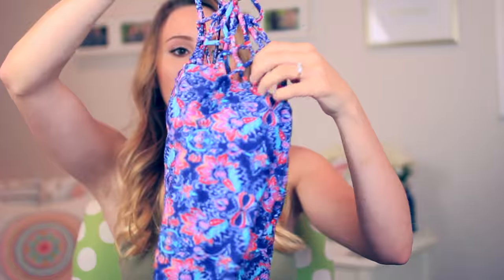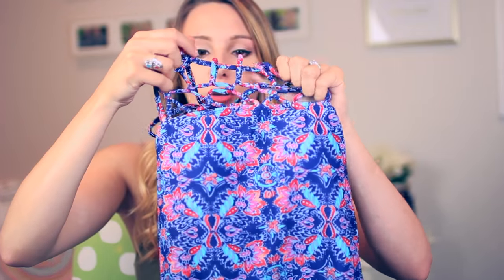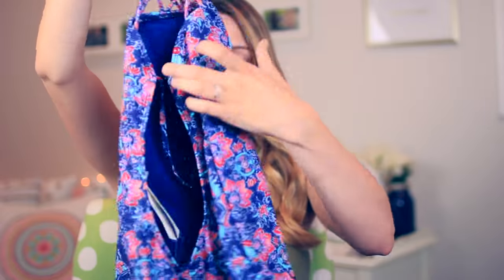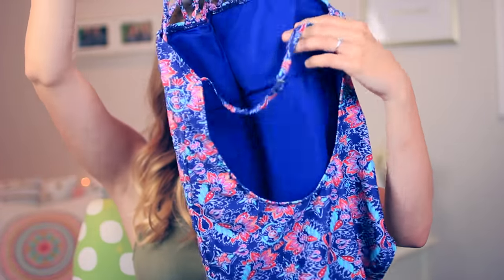I've been buying tons of bathing suits for the summertime and one-pieces are so cute — I love them so much, they look so good. I got this one from Hollister. It's a really cute fun pattern and it has this caging detail up top, it's like a halter, and in the back it's pretty low but has this little band. Really fun, I like this one a lot.